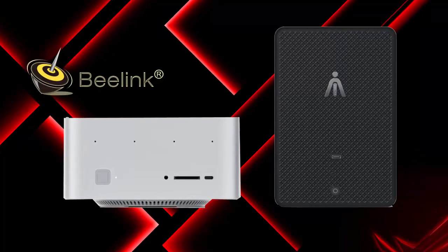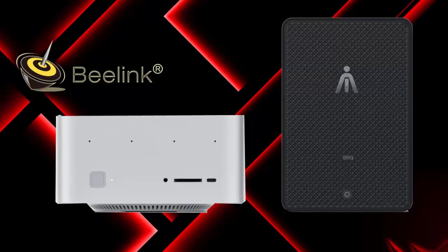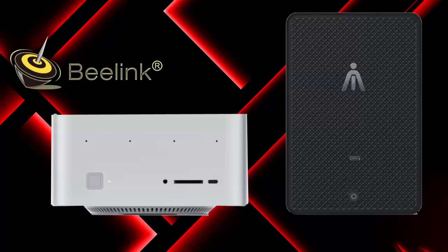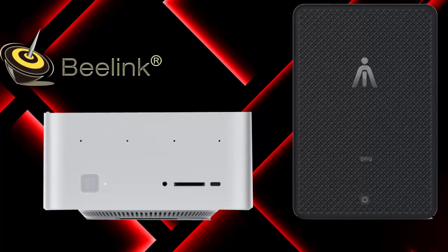If you're looking for a high-performance mini PC that doesn't compromise on power or style, this could be the one to watch. The future of compact computing is here. Are you ready to upgrade? If you want to grab one for yourself, just tap the product link right here — it's the easiest way to check the latest price, and it helps support the channel too.